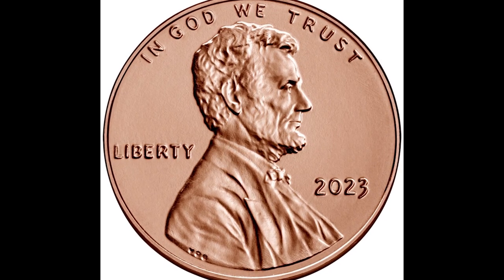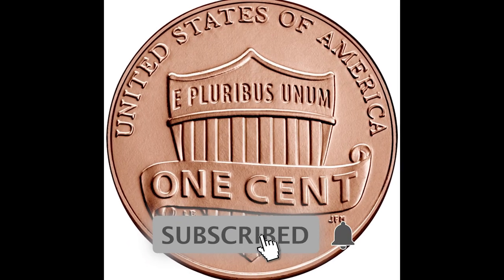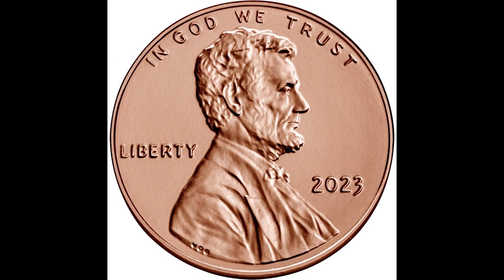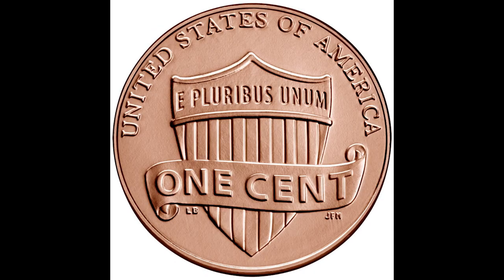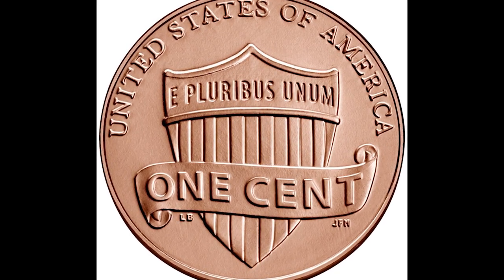2023 Lincoln Shield cent pennies are already selling for a good amount of money online. You can go to your local bank and kindly ask the bank teller if they have any brand new 2023 Lincoln Shield penny rolls that you could potentially purchase from them.